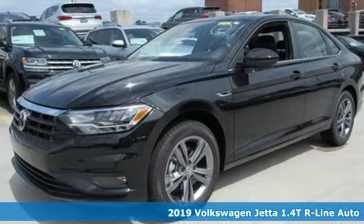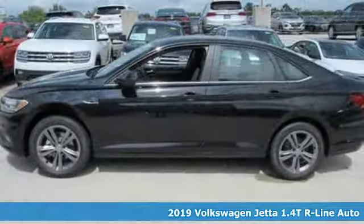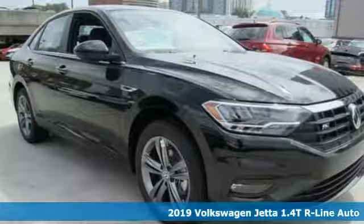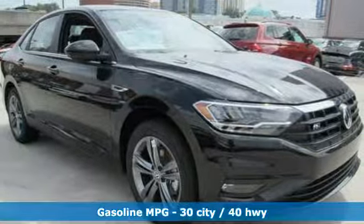It's a new 2019 Volkswagen Jetta. German engineering, craftsmanship and attention to detail make this Jetta dynamic. And it comes with all the amenities you need.